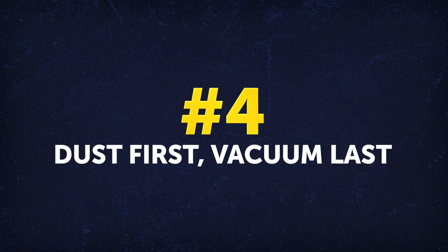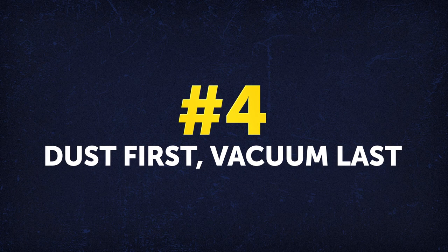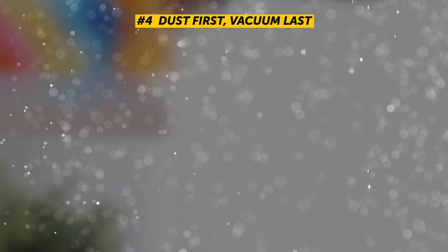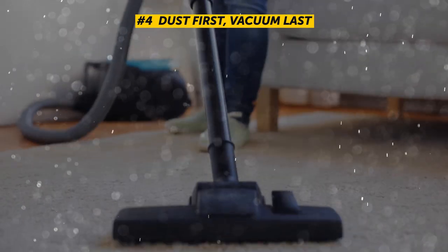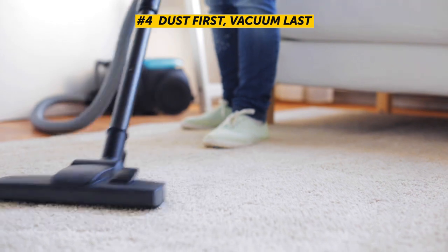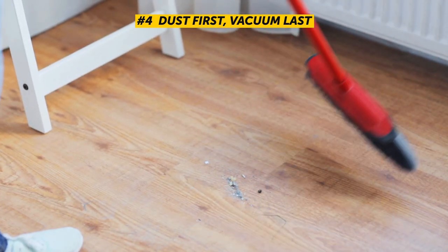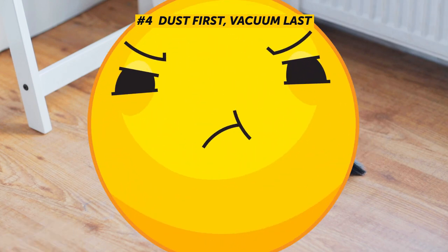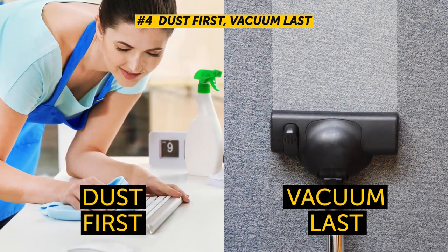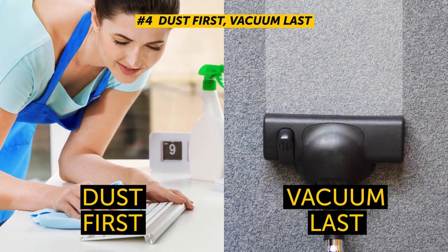Number 4: Dust first, vacuum last. Dirt and crumbs fall on the floor when you dust and clean all the surfaces. So it's pretty useless to vacuum first, because you'll only add new dirt on the cleaned floor whenever you wipe everything down — which means you'd have to sweep your floor a second time. Dust first, vacuum last, and save yourself from wasting time and repeating steps.